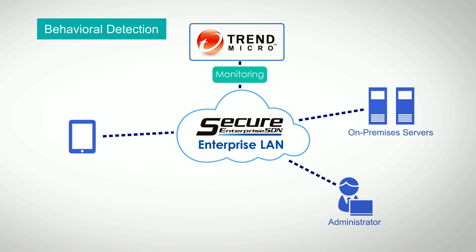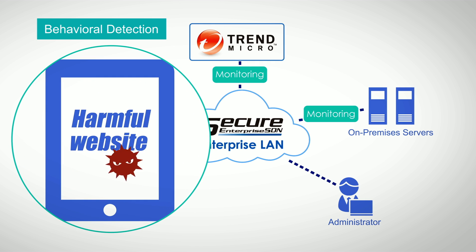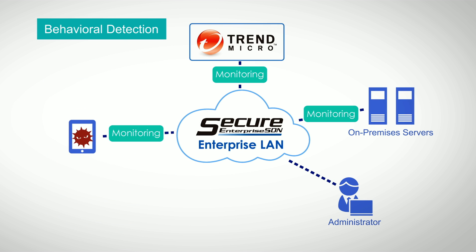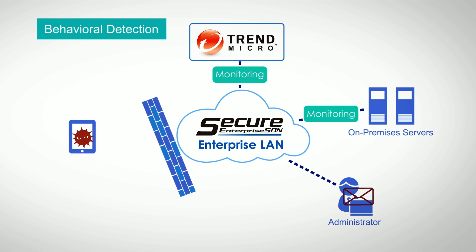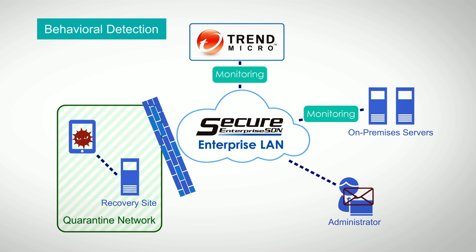SES has the answer to change the situation. The Behavioral Detection monitors network traffic in real time. For example, when a user accesses a harmful website and is suspected to be infected with malware, SES identifies the infected device and automatically isolates it in a quarantine or recovery network in order to prevent an IT incident.